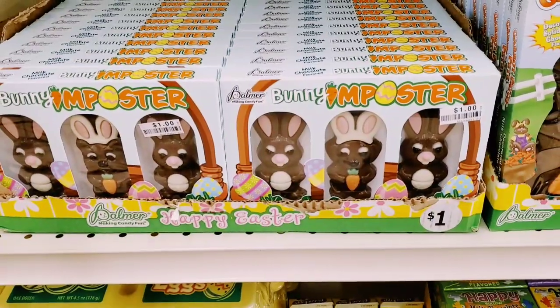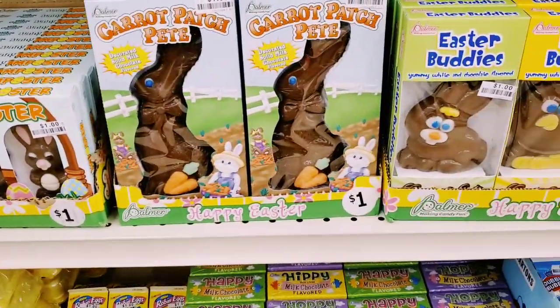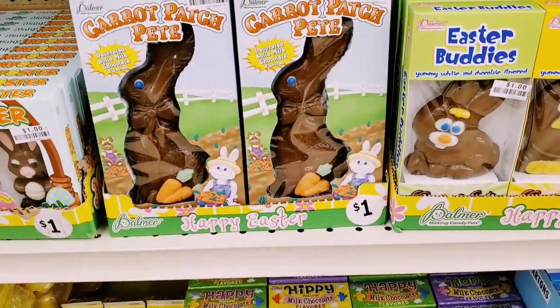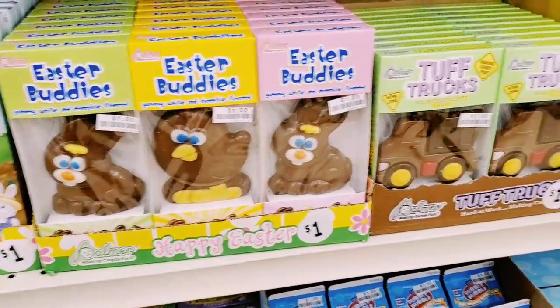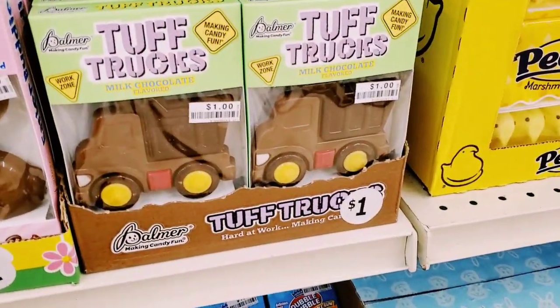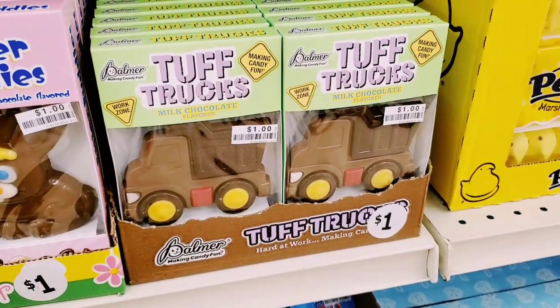Look at how cute - just a buck. Cabbage Patch - I mean, he's a classic. These little cuties only a dollar, and the little trucks which I thought we could only get at Dollar Tree, but they have them here too.